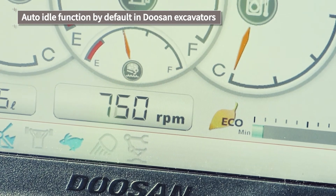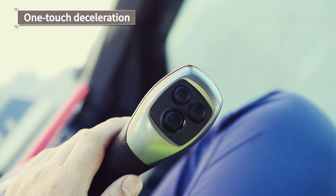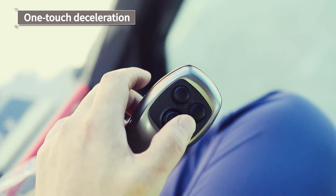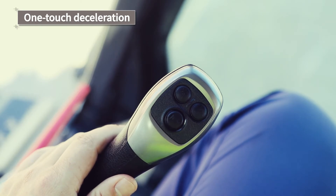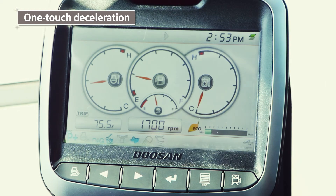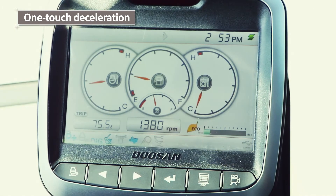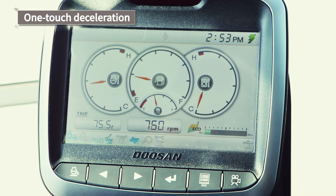The DX5 generation equipment now makes life easier for operators thanks to the addition of the one-touch deceleration functionality, which operates separately from the auto idle function. This brings engine RPM to its lowest setting in just a few seconds with just one push of the button on the top of the left-hand action lever.